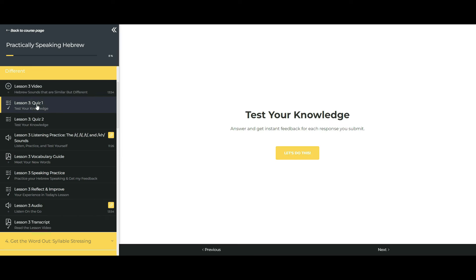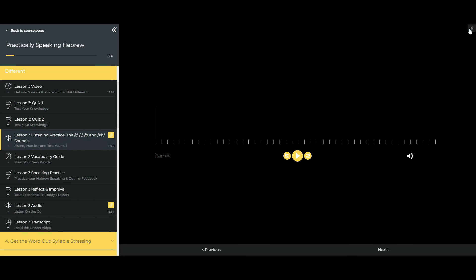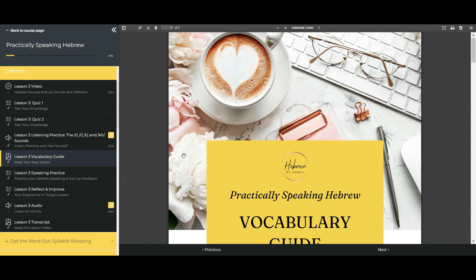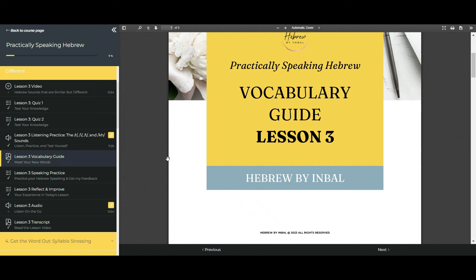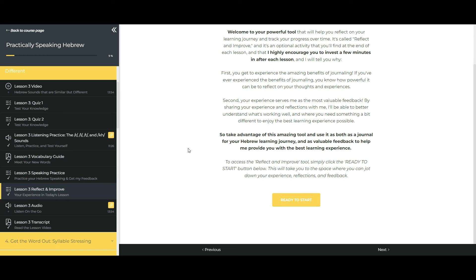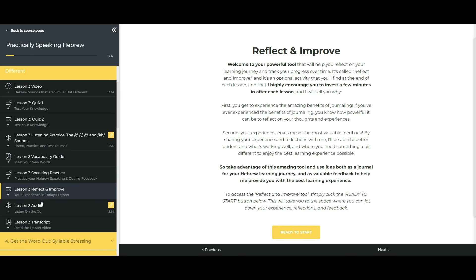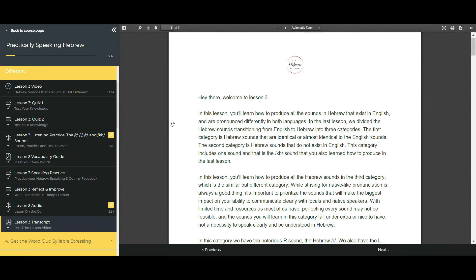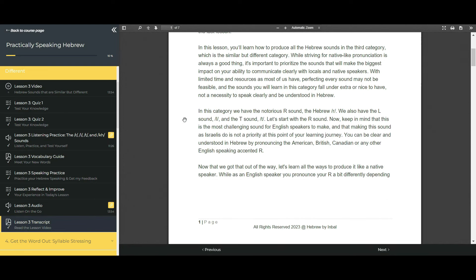To test your knowledge and reinforce your understanding, you have quizzes and self-assessments. In your ready-to-download listening practice, you get to listen, practice, and test all your new words and sentences, which is perfect to do on the go as well. All the words featured in your listening practice can be found in writing in your ready-to-print comprehensive vocabulary guide for that lesson. Next is the powerful speaking practice, where you will refine your speaking skills and boost your confidence practicing speaking Hebrew and getting my professional feedback. Reflect and Improve allows you to journal about your learning journey and provide your valuable feedback on that lesson. The lesson audio is perfect for listening to the lessons on the go, and the transcripts allow you to read along with the lesson in the video, making sure you don't miss anything.